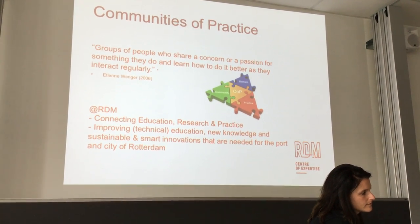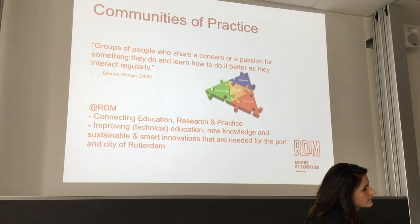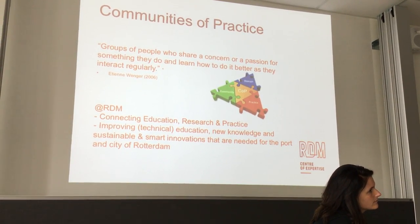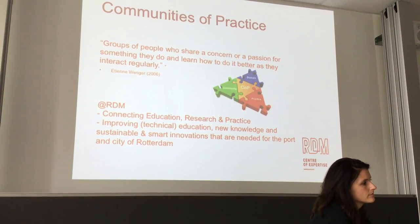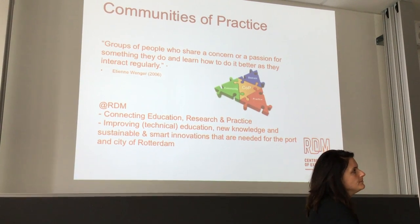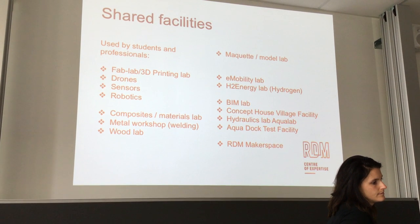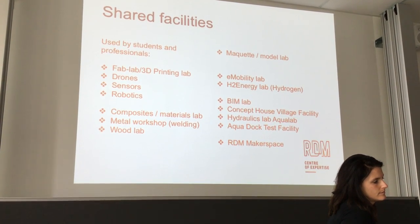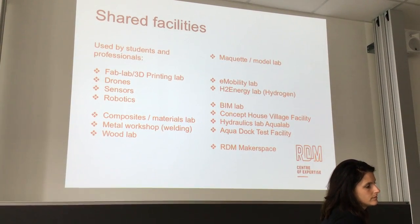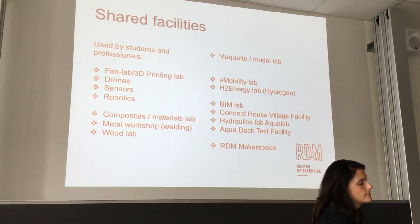These communities meet once a month to share experience, work together, apply for subsidies, or develop a research agenda — in this way we want to enhance innovation in the port area. At RDM campus we have 3D printing, drones, sensors, underwater drones, robotics, a metal workshop, a wood lab, and e-mobility laboratories.